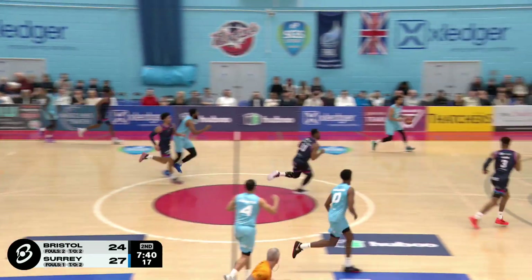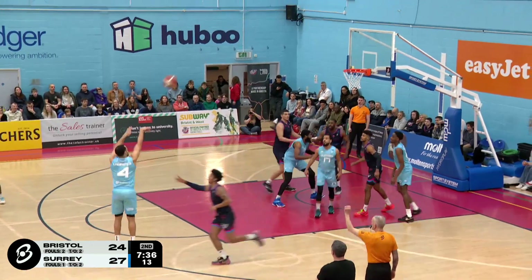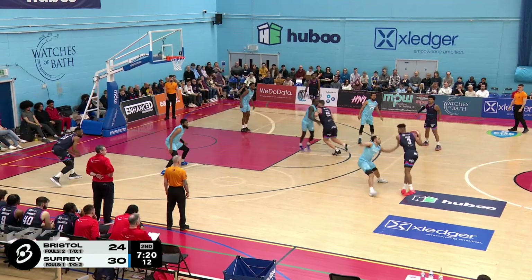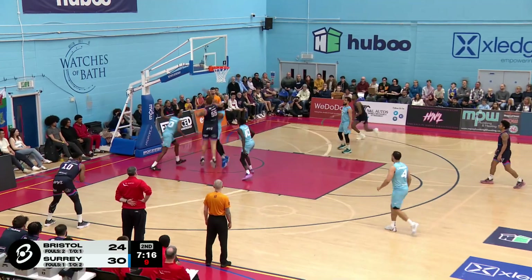Can he keep it alive? Yes, he can. Ball goes over halfway. Robinson. Great hesitation. Finds the next pass to find Lawrence. And that's another big time play from the Surrey Scorchers. Surrey Scorchers would go 12 and 16. 28 games played.